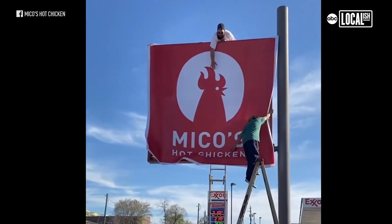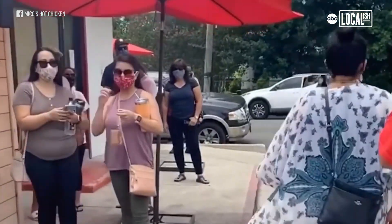We think there is a bright future for Miko's Hot Chicken. Our goal is to become America's hot chicken, and we want to expand in Texas and then across the country.